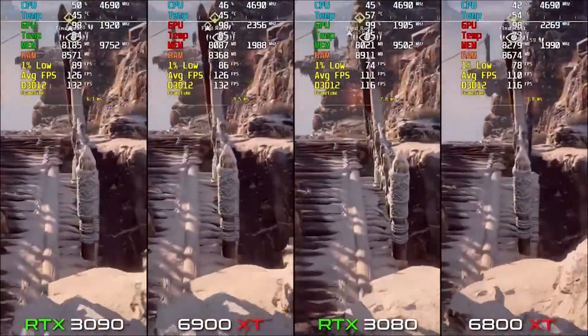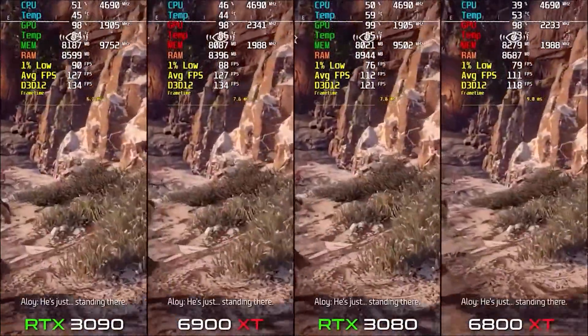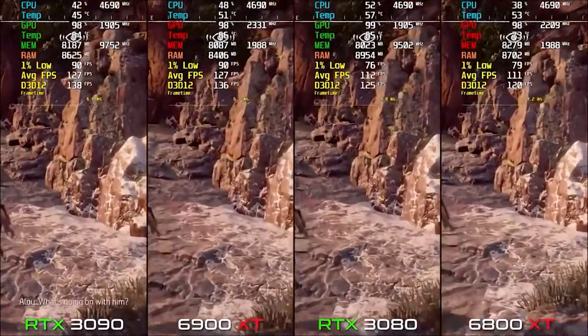Looking at the 1% lows, the 3080 shows around 76-78 FPS with some small fluctuations.